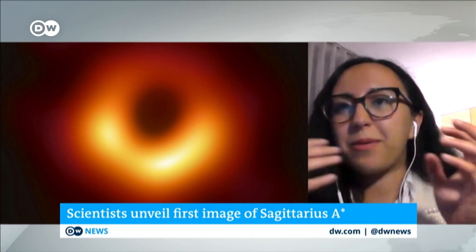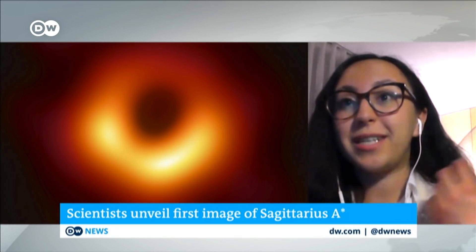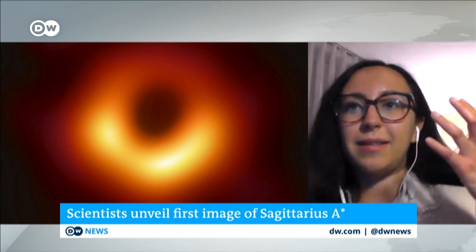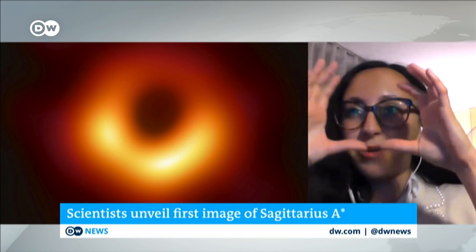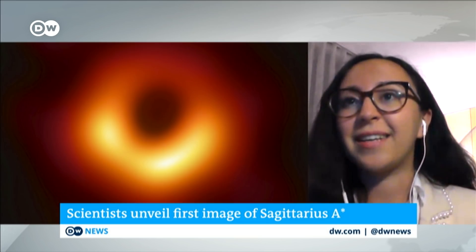The black hole itself we don't see, but what we see is the shadow it casts on all the swirling gas that goes around it. The black hole has all this gas swirling around it that it eats up or ejects out. This gas, because it's rotating very rapidly around the black hole, is very, very hot and it radiates. It radiates radio waves that we observe with the EHT. These radio waves create this glow that we see around the black hole, and the black hole itself is inside this dark patch, which we call the shadow, that it casts onto this swirling hot gas.